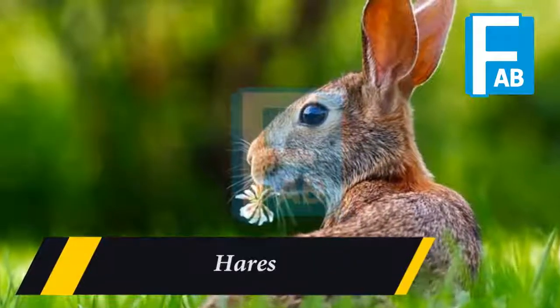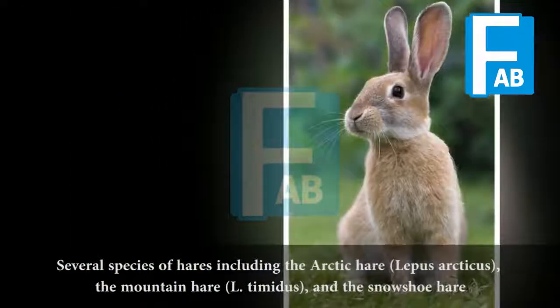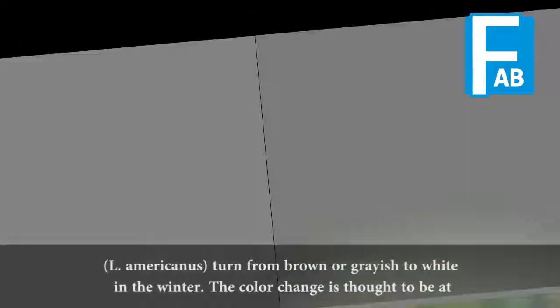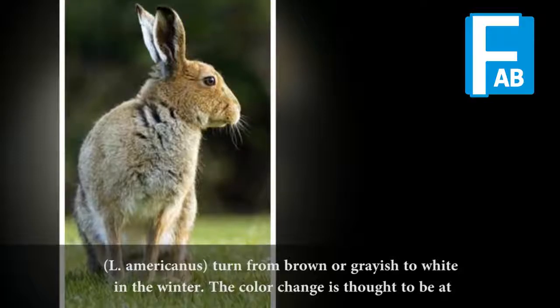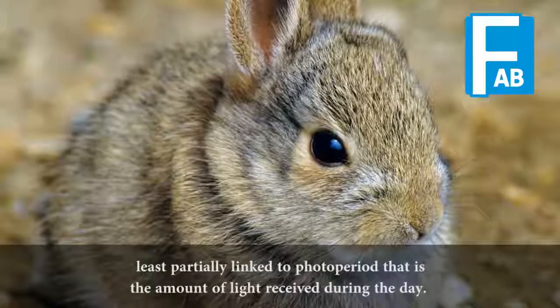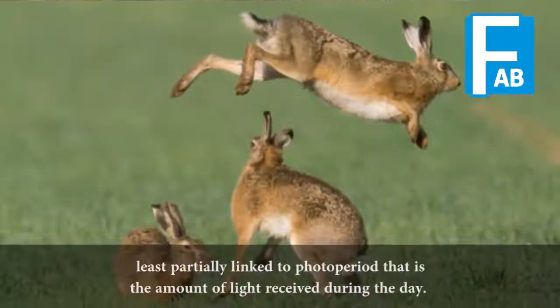Hares. Several species of hares, including the arctic hare, Lepus arcticus; the mountain hare, L. timidus; and the snowshoe hare, L. americanus, turn from brown or greyish to white in the winter. The color change is thought to be at least partially linked to photoperiod — that is, the amount of light received during the day.